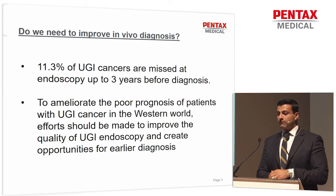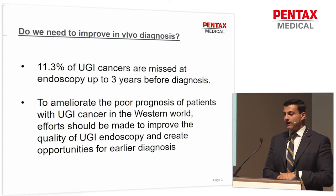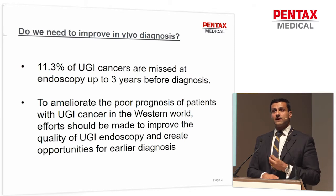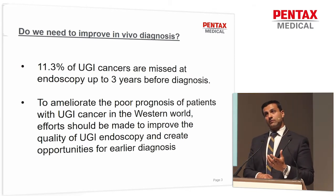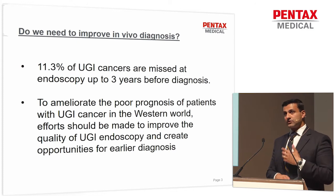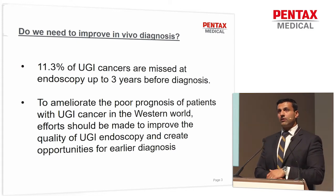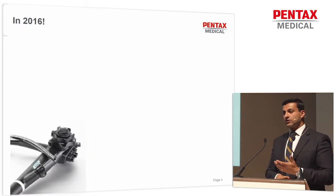So there is a real need to try and improve the quality of upper GI endoscopy, to create opportunities for early diagnosis, and ultimately this will lead to minimally invasive endoscopic therapy. The advances in minimally invasive endoscopic therapy, from resection to ablation, continue to evolve on a year-by-year basis. And so has the technology in imaging.